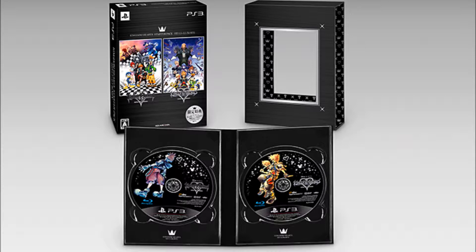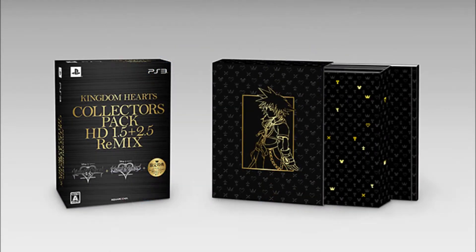But that's not it. There's also going to be a collector's edition for 1.5 and 2.5, so both games are going to be coming together. There's going to be an art book, and I believe you get a model toy version of Sora, which is really cool.